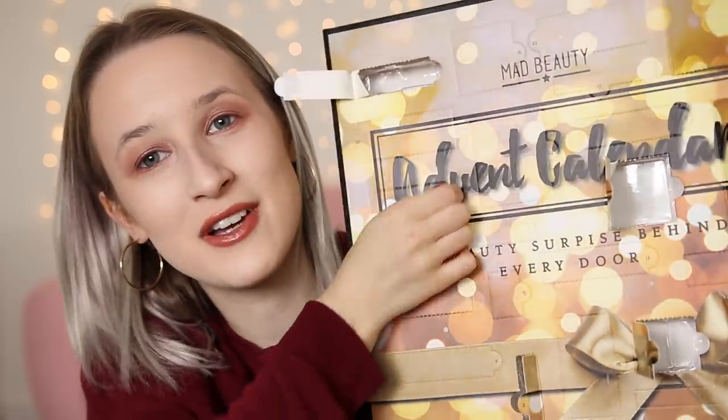Day number ten is another nail polish — just a silver sparkly one. Again I can't put this on my face. It's not really the sort of thing I would use — I feel like both of these nail polishes are just not really my kind of thing, I prefer something different.